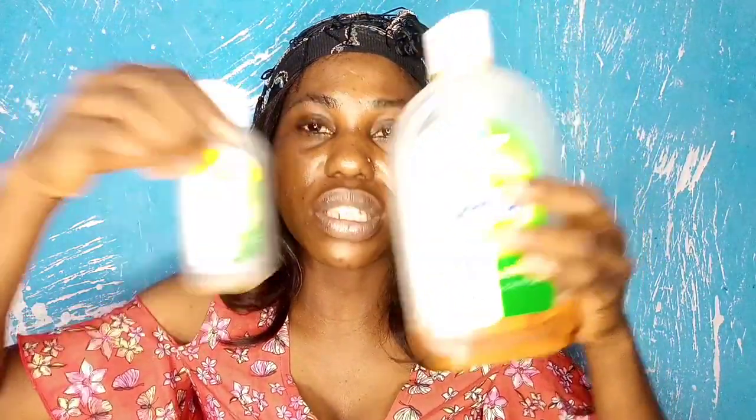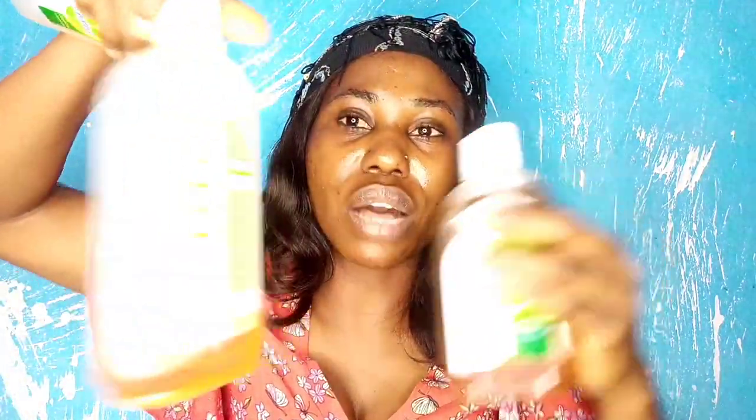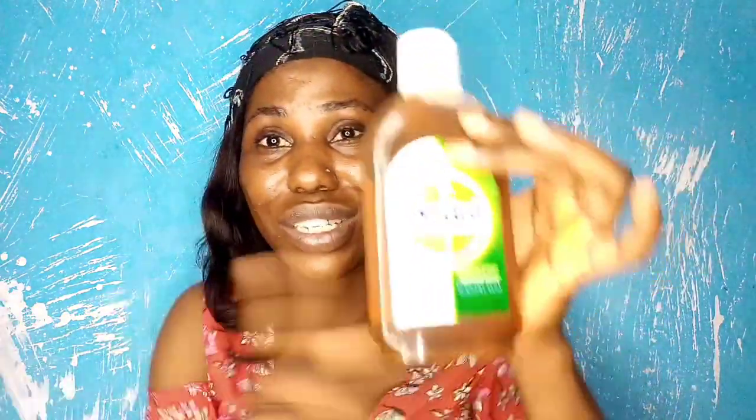Yes, it really works — I can show you. I've been using Dettol for a very long time. Look at these empty bottles — I still have this one too. These are bottles I've used in the past, and I've thrown away even more. I just got a new one because I'm almost out. I use it for a whole lot of things I'd like to share with you.